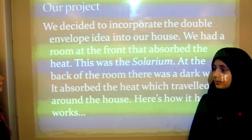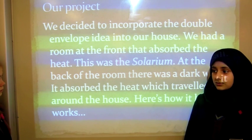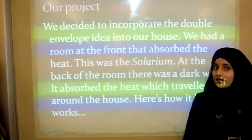We decided to incorporate the double angle idea into our house. We had a room at the front of the house that absorbed the heat. This was called the solarium. At the back of the room there was a dark wall that absorbed the heat which travelled it around the house. Here's how it worked.